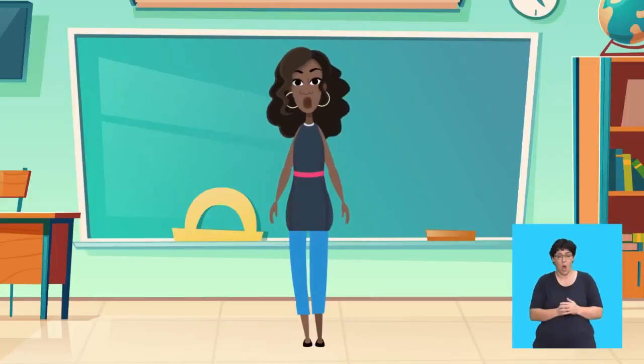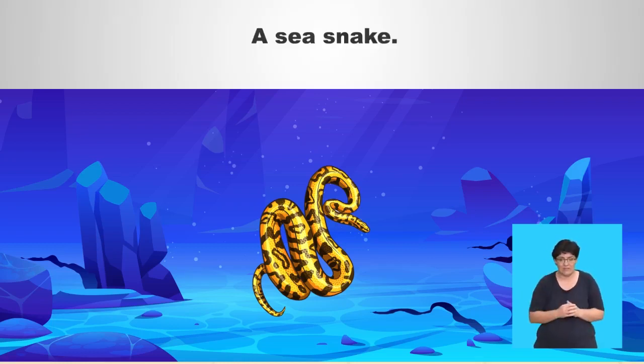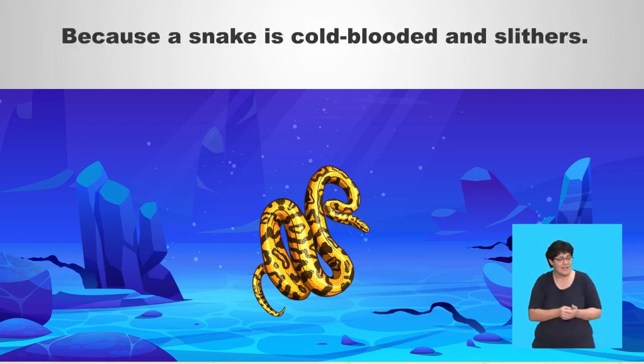Now I will try another one. It is cold-blooded, has stripes and slithers. That's very clever! Why did you choose a snake? Say after me: because a snake is cold-blooded and slithers. Now you try. Because a snake is cold-blooded and slithers. That was great!